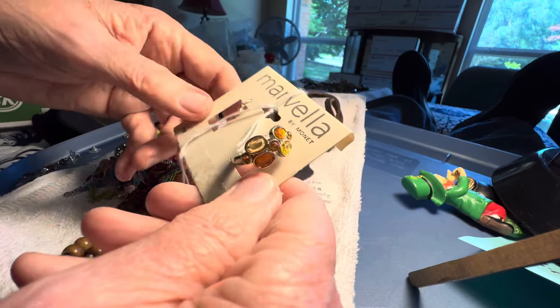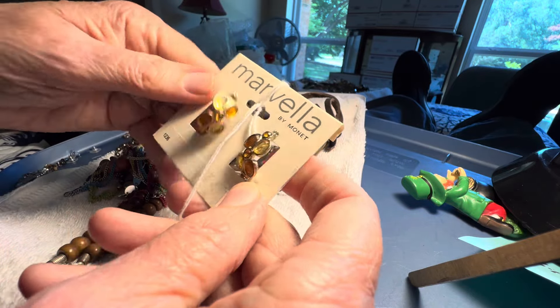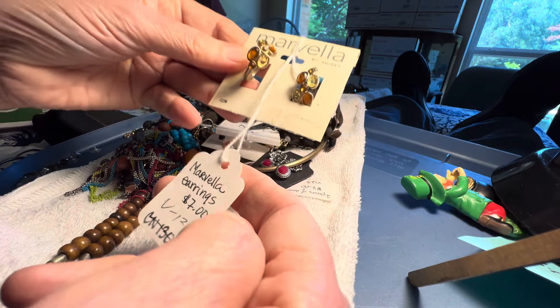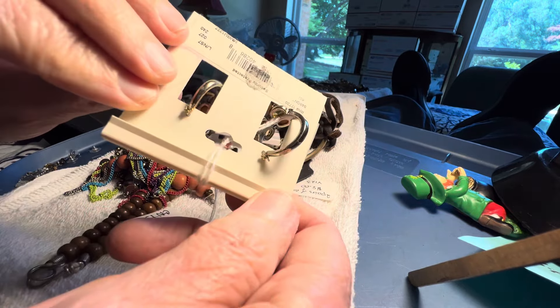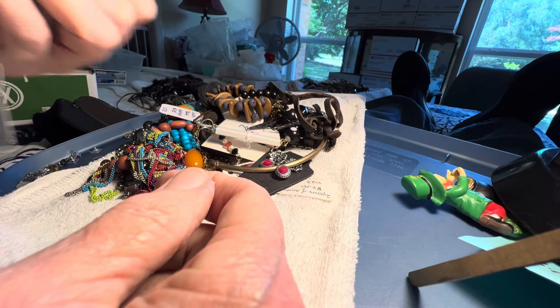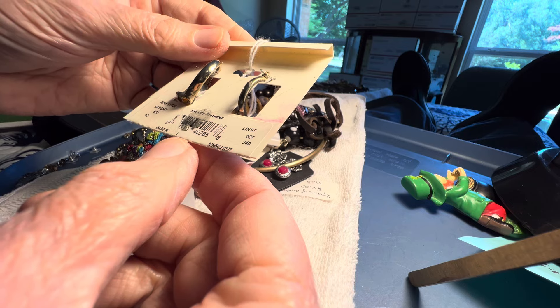Marvella. I didn't know that Monet made that. One dollar. They are pierced — originally. It doesn't say.